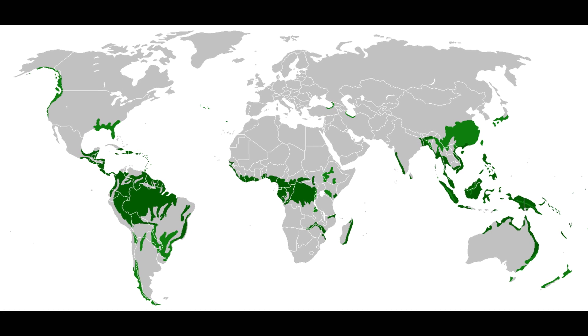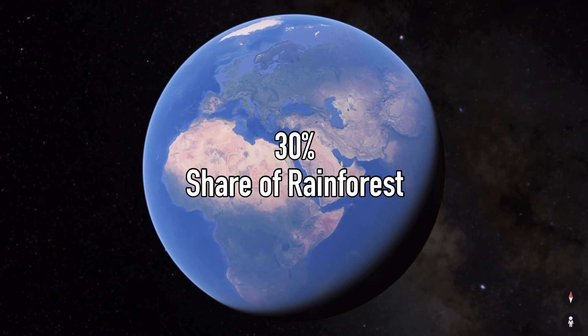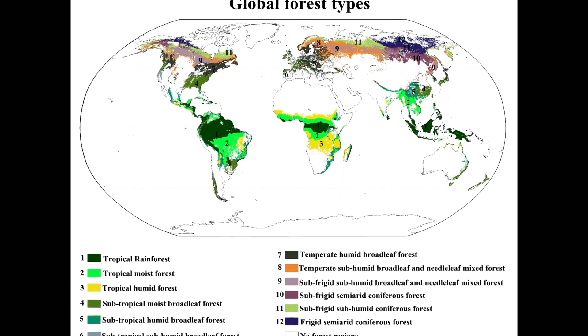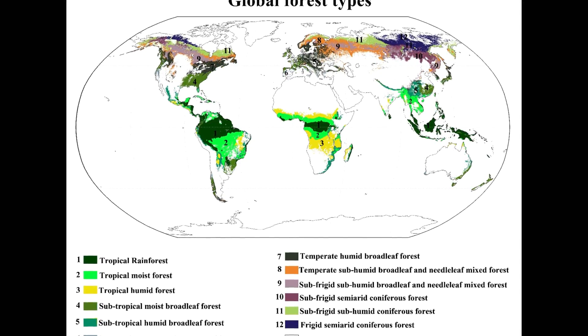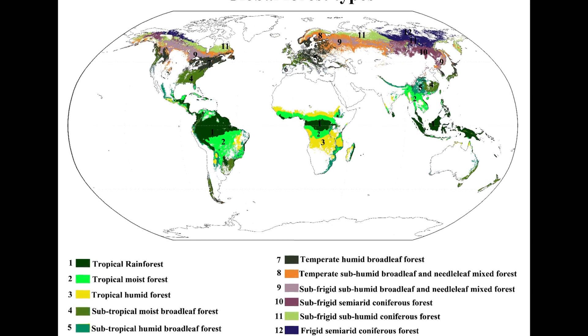This right here is a map of the world's rainforests, which account for about 30% of all forests. These are defined as receiving at least 200 centimeters of rainfall per year, and most of them are classified as tropical rainforest.